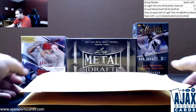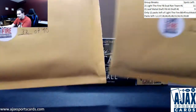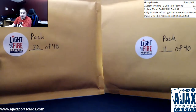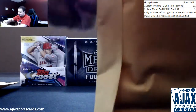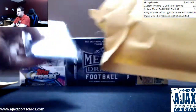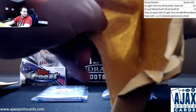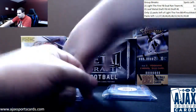All right, first live break is going to be for John doing two packs of the new Light the Fire Football Series, packs 11 and 32, as you can see right there, of 40. Plenty of that left, plus only 12 packs left of Light the Fire Baseball. We are still on Trout Watch, still looking for him in those last 12 packs.